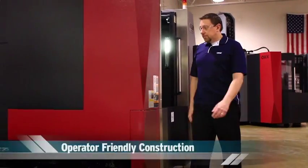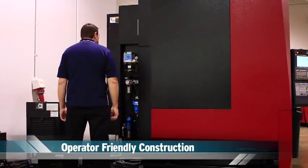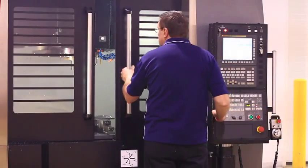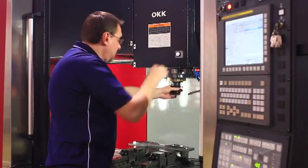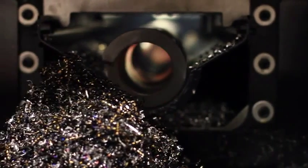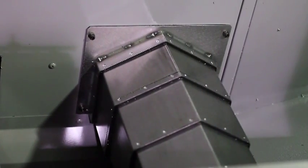Your operators are your most valuable asset. That's why we've made their job easier than ever before. Our redesigned workspace reduces the operator's fatigue and delivers superior accessibility, 15% to 50% more than conventional machines. Coil-type conveyors clear chips more efficiently, moving stray chips outside the machine quickly. The redesigned Y-axis shutter reduces chip accumulation and operational downtime.